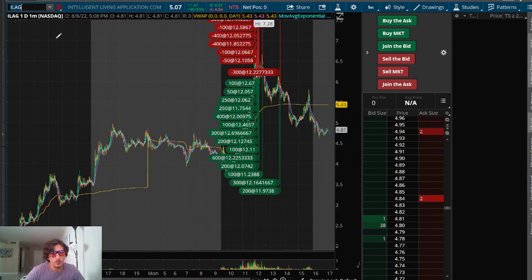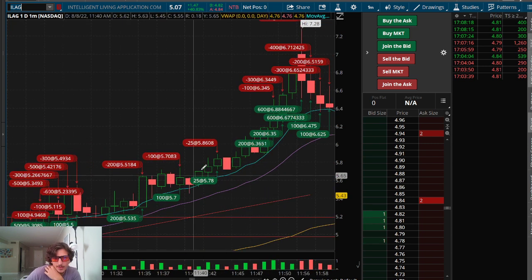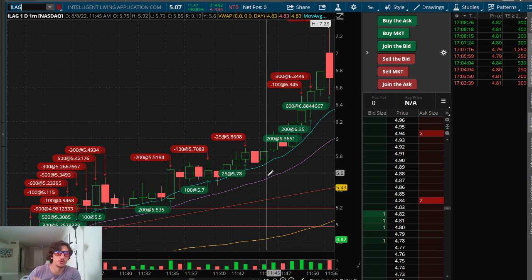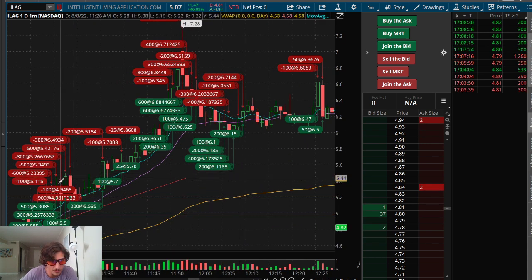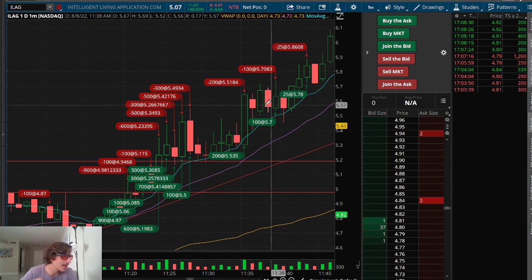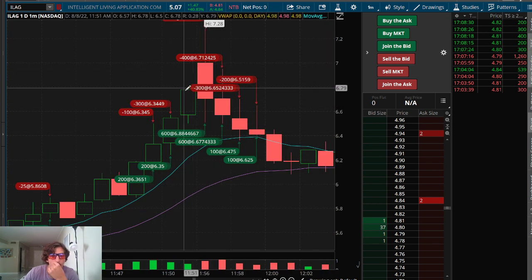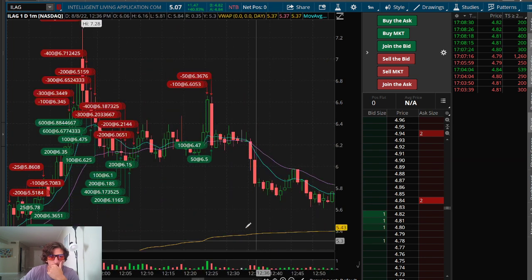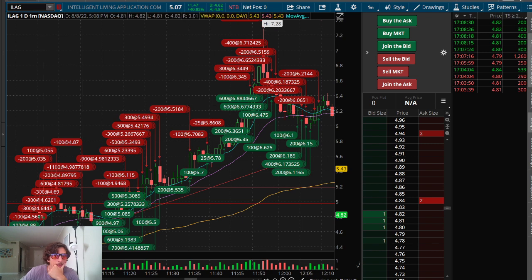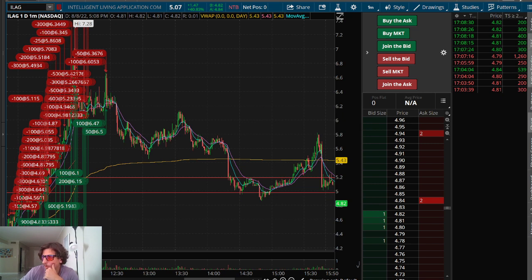On ILAG, I was trading the front side and it kind of started grinding up, but I was sleeping on it — always waiting for a bigger pullback, a cleaner picture. It just kept grinding up and people were killing it on ILAG, buying dips and selling the pop, just taking 10 or 15 cents and waiting for the next dip. I didn't start trading aggressively until the halt up, which would be my biggest winner on the day. That puts me up $340 on the day.